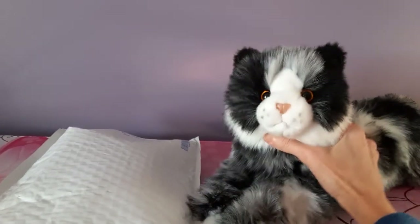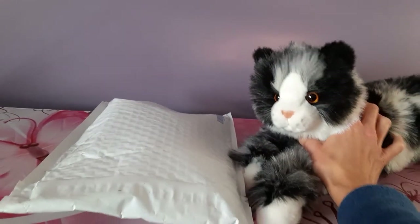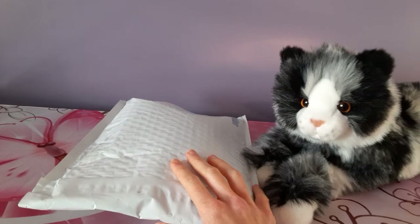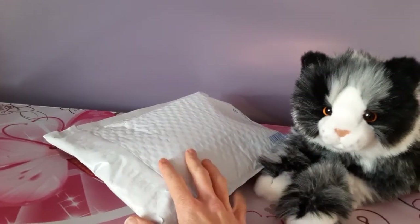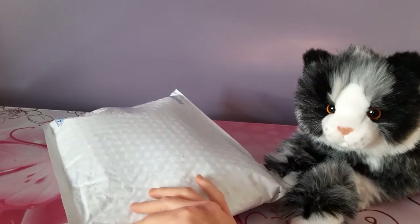Hey kittens! Silver here with Zoey the Deluxe Cat by Douglas Cuddle Toys, and we have a new rather small, diminutive little package here today. We're gonna be adding a new kitty to the mix, which I did not expect to find actually.